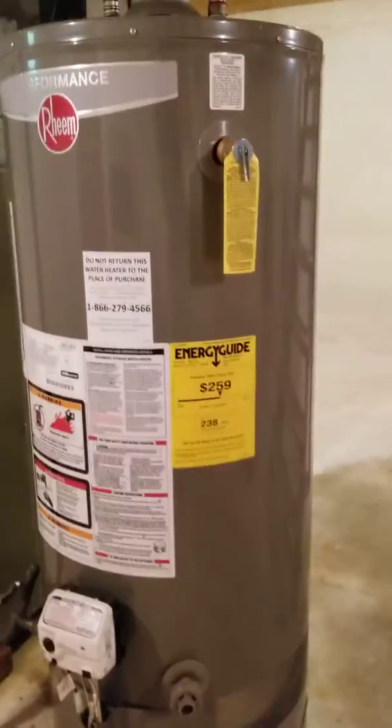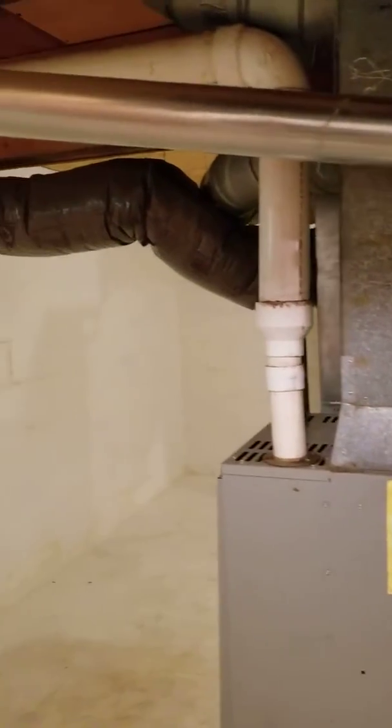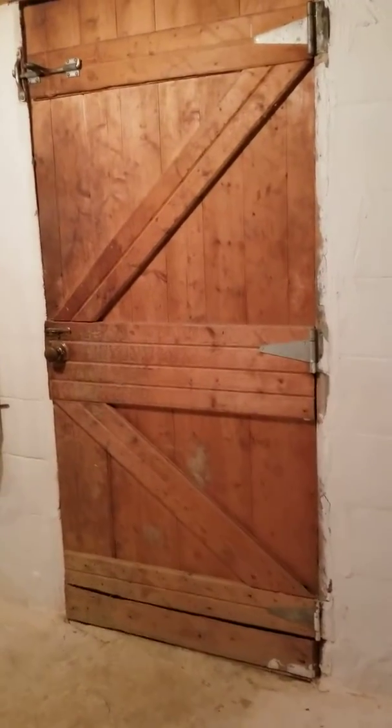There's a hot water heater. Looks like it's in good shape. And there's doors that lead outside. And that's the basement.